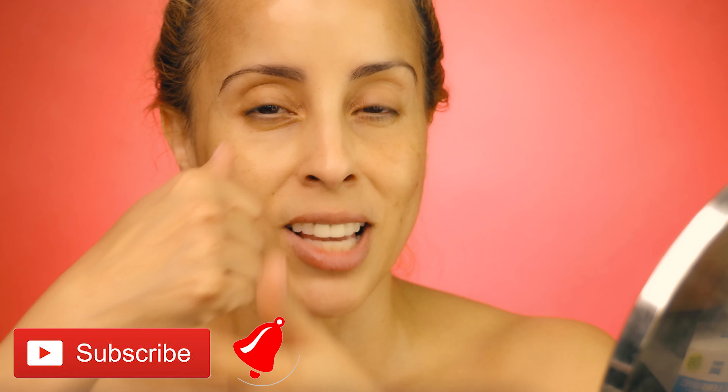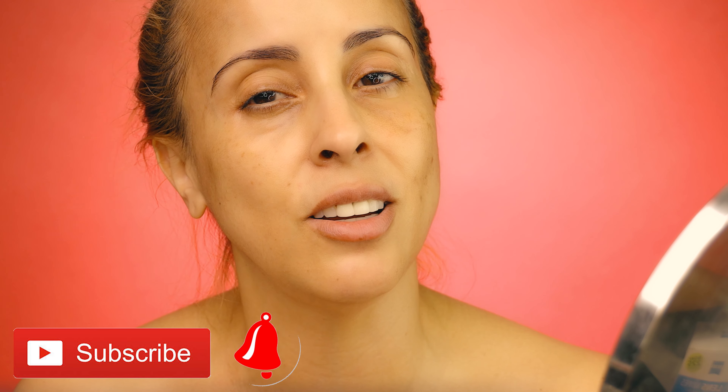If you like this video, consider subscribing and smash that notification bell so you get notified every single time I upload a video. I try to upload every single Friday from 6 to 9 p.m., sometimes during the weekend — that's why you need that bell notification. Let's start with this one and I'll see you at the end!